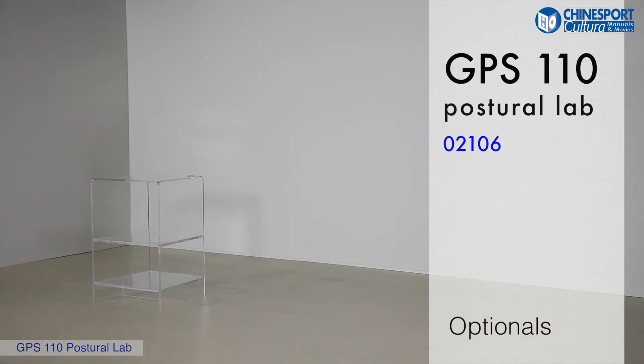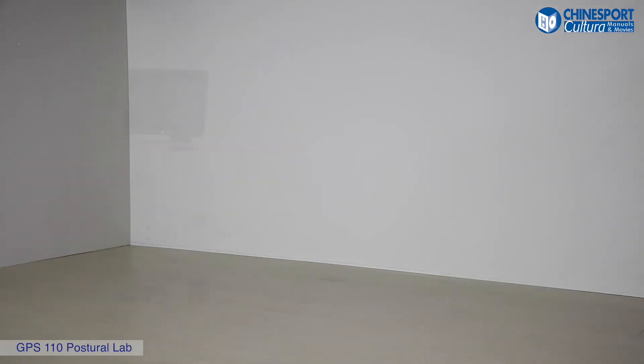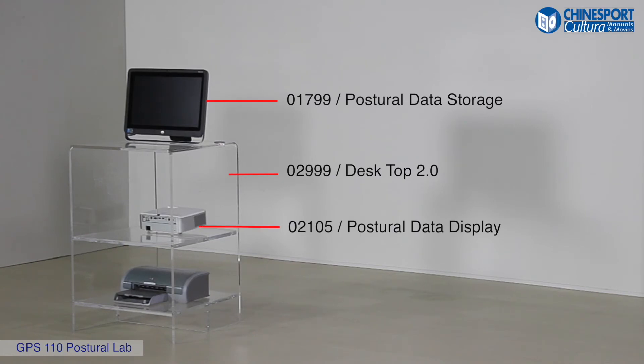Moreover, there are four available optional items, considering you may also use other instruments that you may already have. We propose the following commercial optional items to complete your laboratory with the least expense. Desktop 2.0 is a special desk designed to hold the proposed items. The computer is configured by us and ready to be used. The projector may be helpful to show the patient the loads of the foot and the analysis of the hind foot, in order to involve him or her directly in the exercises to be carried out. The printer is helpful to hand the patient the pictures along with the diagnosis and prescription.